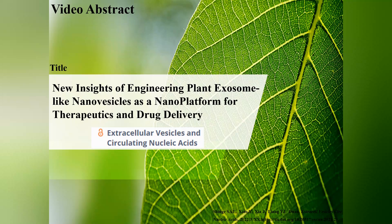We are glad to share our new review recently published in the Journal of Extracellular Vesicles and Circulating Nucleic Acids. The title is 'New Insights of Engineering Plant Exosome-like Nano Vesicles as a Nano Platform for Therapeutics and Drug Delivery.'